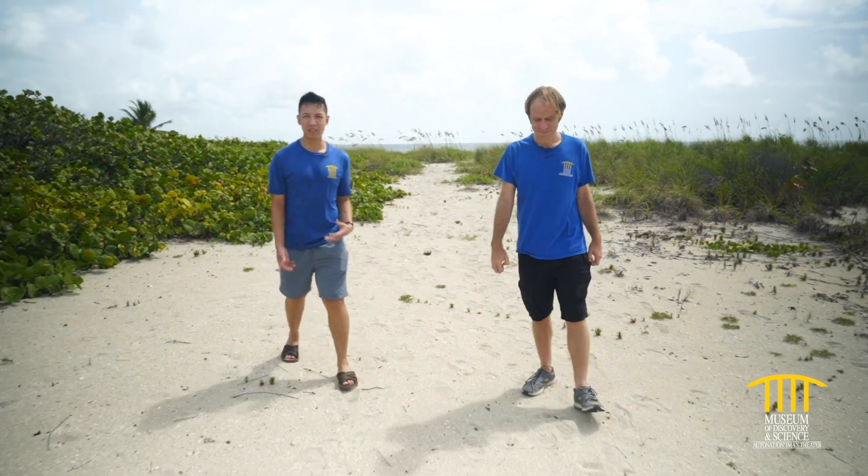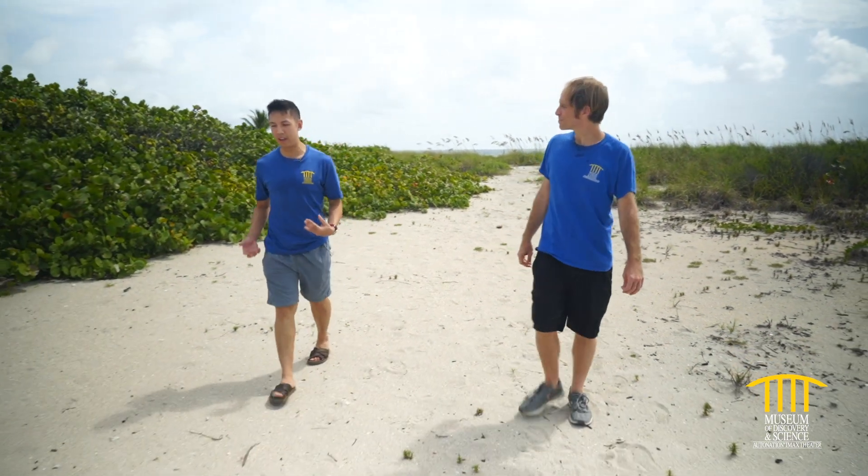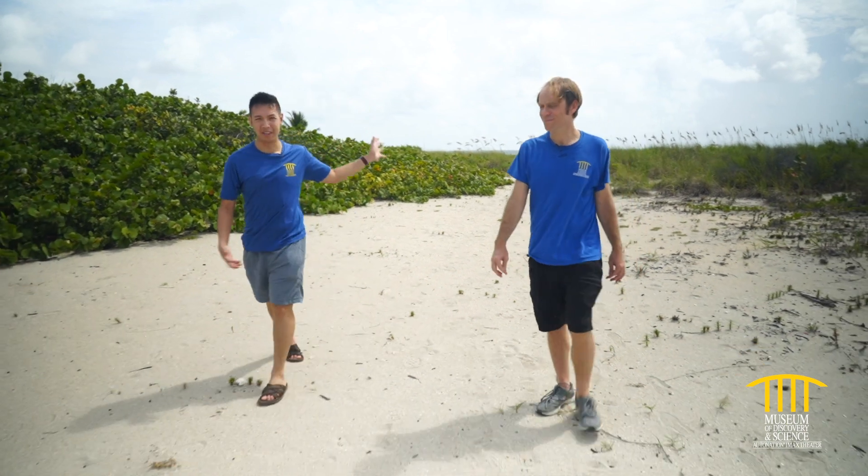Like all plants, sea oats and sea grapes have a lot of roots, and these roots go into the ground and hold the sand together, which prevents all the sand from being washed out to the ocean.